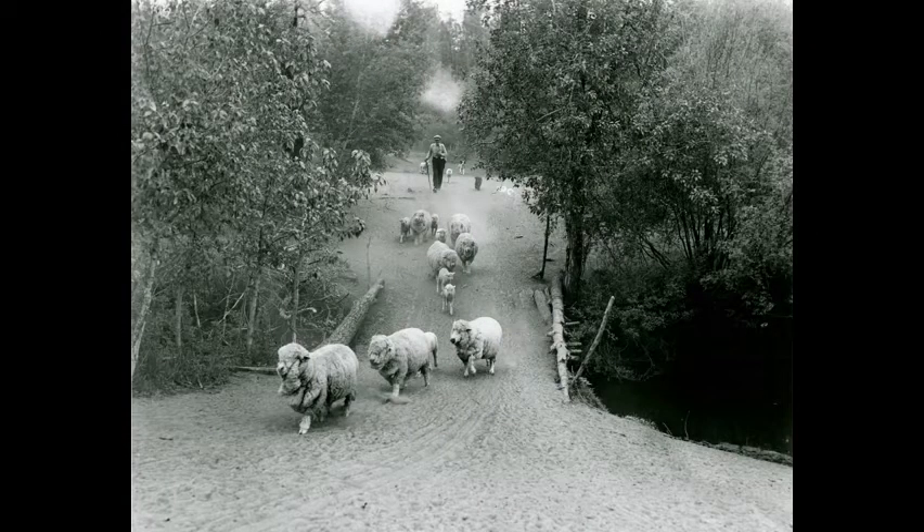A shepherd and his dog bring the University flock across the country bridge at Beaver Creek in the late 1930s.